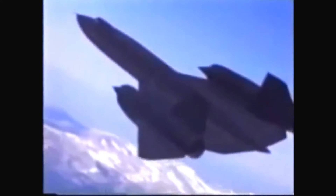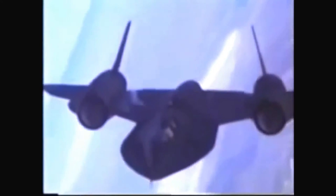As the SR-71 accelerates through Mach 3, the triple sonic boom is followed by a blast of heat radiating from its black skin that reaches temperatures of 1,100 degrees. It truly flew through the air like a hot knife through butter. It was pointy on every end, but it had elegance — an elegance that was designed for performance.